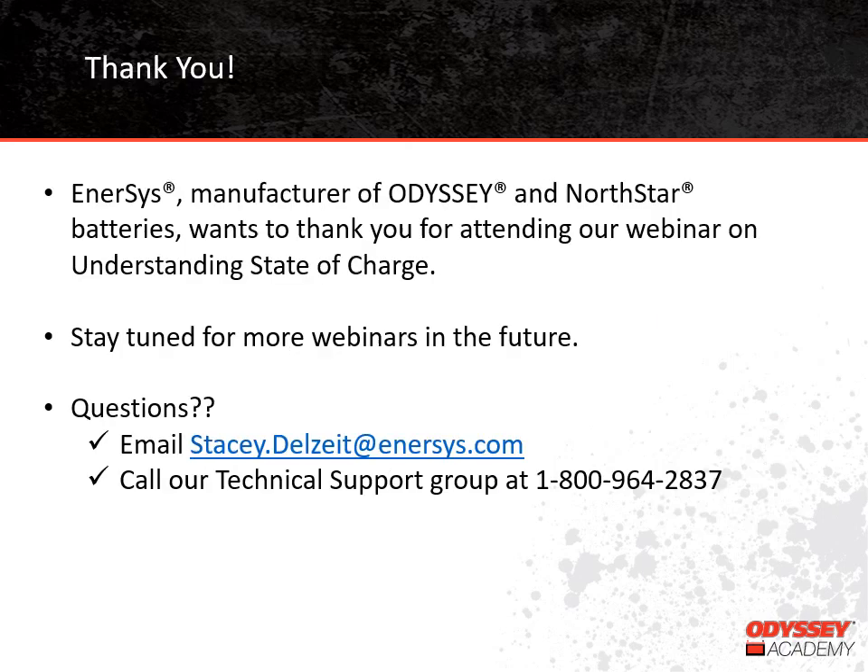We want to thank you for attending our training on understanding state of charge today. We plan to have more training sessions in the future, so stay tuned for additional topics. If you have questions that weren't answered today, feel free to email Stacey at stacy.delsite@enersys.com, or you can call our technical support group at 1-800-964-2837. Thanks.